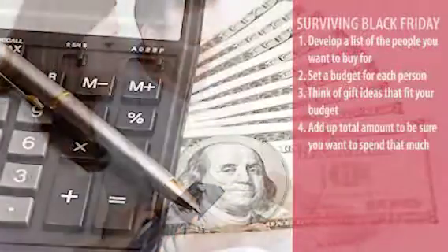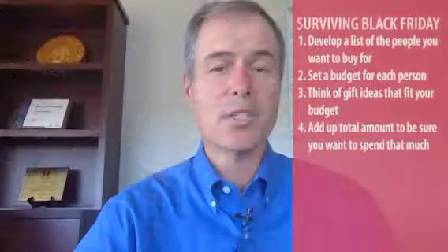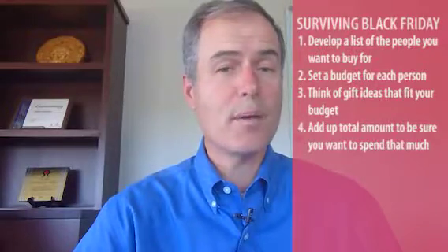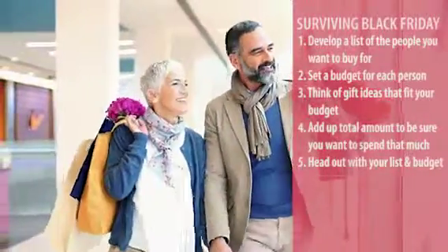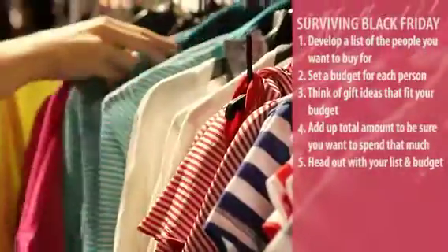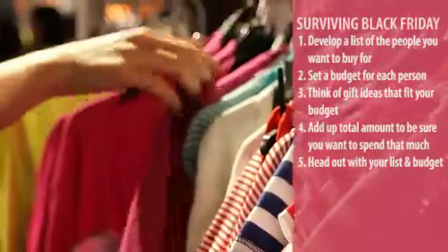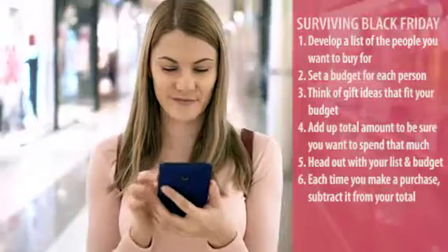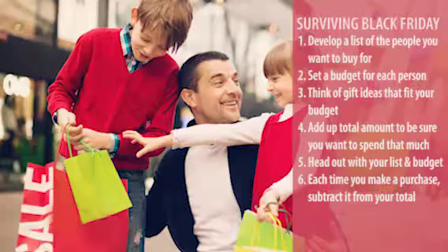Once you've got ideas and you know how much it's going to cost, that fourth step is making sure that the amount that you're going to spend on Black Friday isn't more than what you want to spend. So if you've done the first four steps, you're ready for Black Friday — take a list, either on your phone with a calculator or old school with a pen and a pad of paper, put in the total amount you want to spend, and every time you go to the cash register, subtract that amount so you have a running total. That allows you to keep track of how much you've spent.